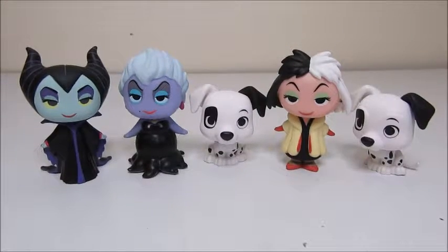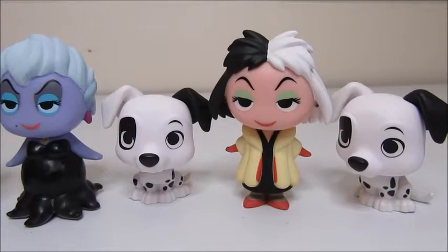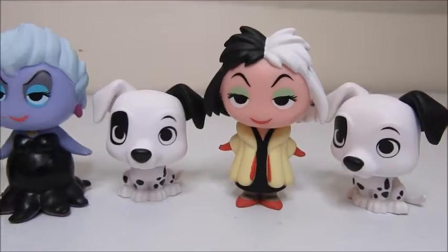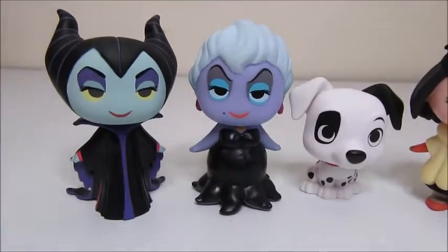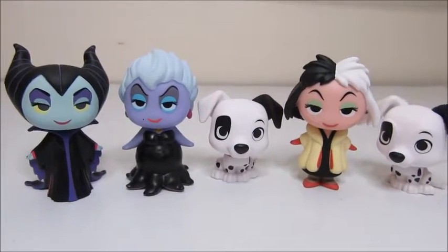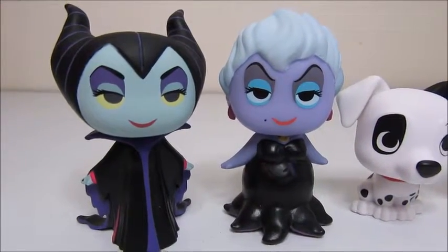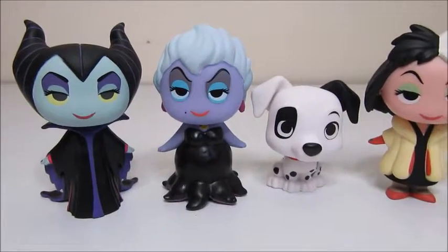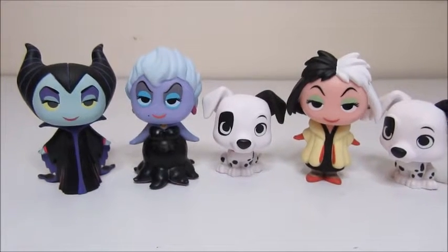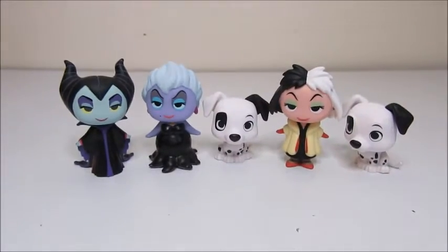So these are all the ones we got today. I'm actually really glad we got two of the little Dalmatians, because I think she looks really awesome with both of them. I loved Cruella de Vil, Ursula, and Maleficent — they look really, really awesome. It's very difficult for me to pick a favorite; it's a toss-up between Ursula and Maleficent. Let me know down in the comments what you guys thought about these, and I will definitely be back with a part 2. I hope you guys have been enjoying your October — I'll see you guys soon. Bye!